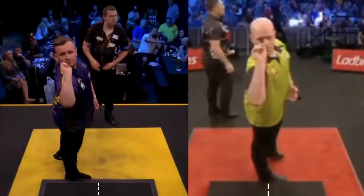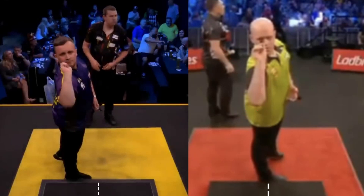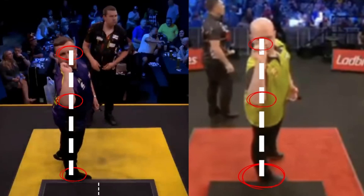Let's start by analyzing the position. Both Van Gerwen and Littler use a closed stance, with the supporting foot horizontal. MVG stands exactly in the middle, while Luke stands one step further to the right. The alignment of both is perfect — you can draw a line from the eyes to the heel.